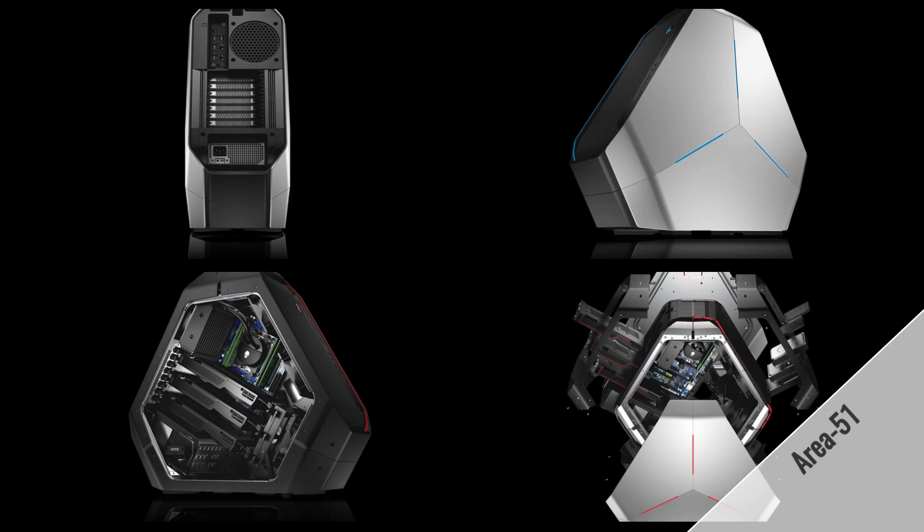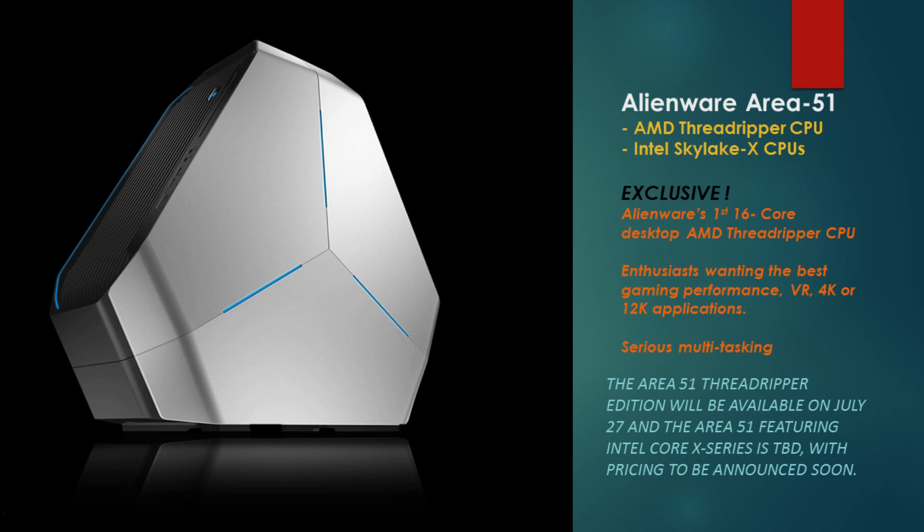First up is the new Area 51 desktop. Alienware are launching this with the AMD Threadripper CPU and the Intel Skylake-X CPUs. Now this is an exclusive — if you want a Threadripper CPU in a desktop from an OEM, Alienware is your go-to. They're the only OEM for 2017 where this is available. Of course you can build it yourself, but if you want an OEM, this is the way to go.